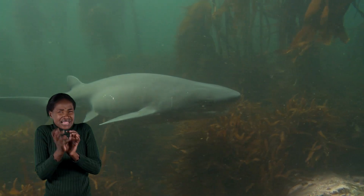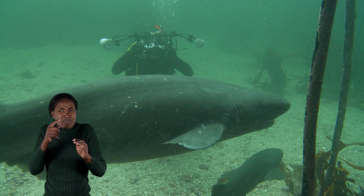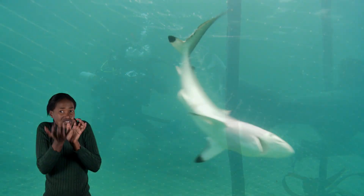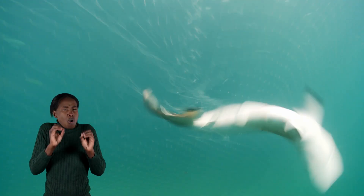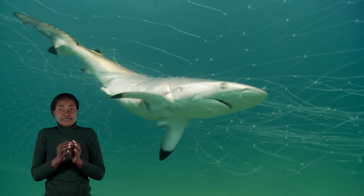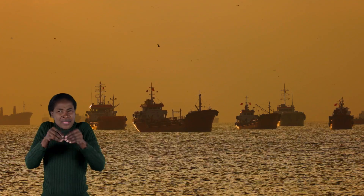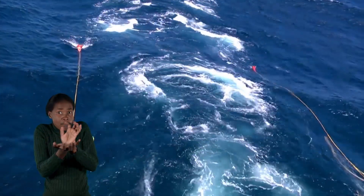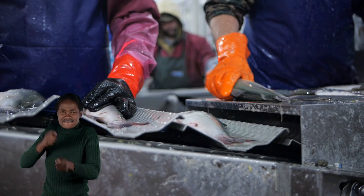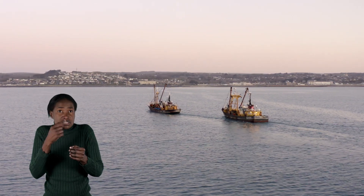Sharks have been given a bad reputation by humans over the years. Some people are afraid to get in the sea because they are scared of sharks. But in truth, many more sharks are killed every year by people than people killed by sharks. And because many shark species reproduce very slowly and don't produce lots of babies, many species have become endangered. Because of overfishing, certain species of shark and ray have disappeared completely in some countries.